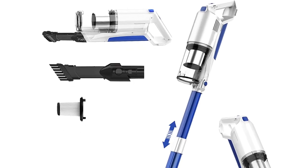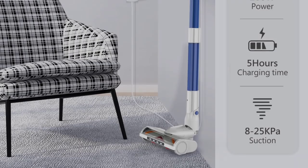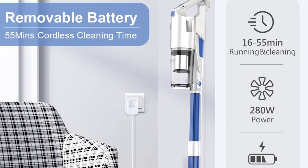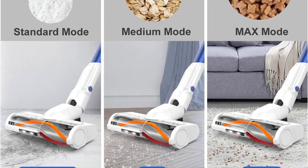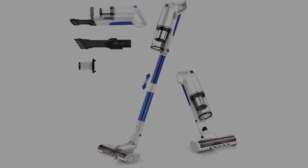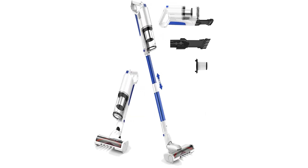The cordless design gives you the freedom to move around your home without worrying about cords. The rechargeable lithium-ion battery charges in five hours and delivers up to 50 minutes of power. The convenient charging dock comes in a wall-mounted design so the vacuum is always charged and within reach. A battery indicator light displays the charge status. This is the best vacuum for pet hair, dirt, dust, and debris in a handy lightweight cordless design.